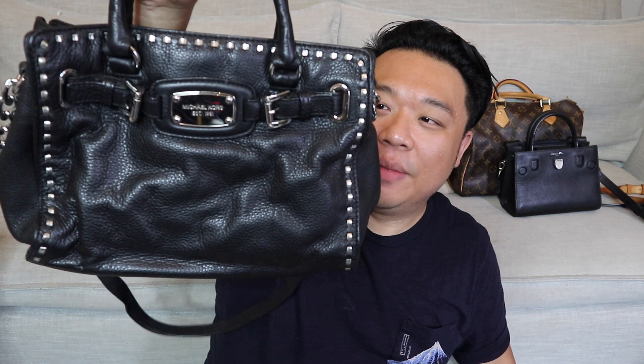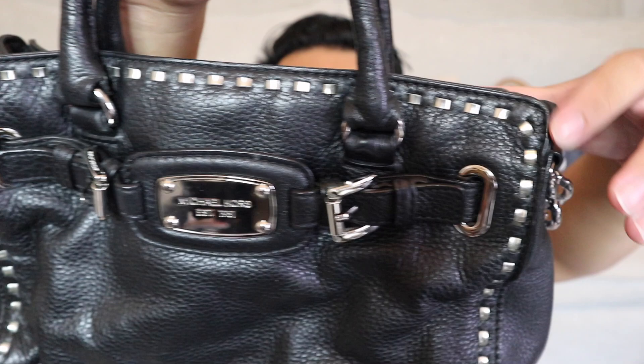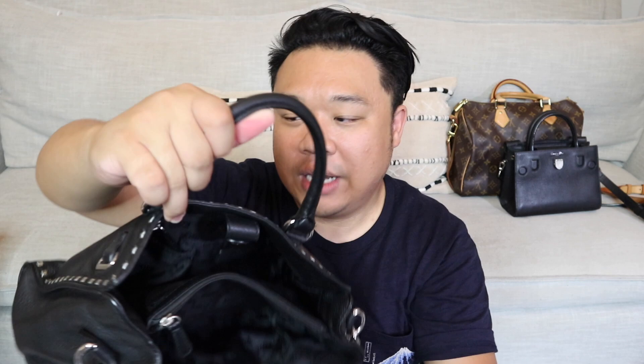Up next, we have this Michael Kors Hamilton in black pebbled leather — this is the one with the decorative detail on the front. They're not really studs; it's actually woven leather — woven silver leather — which is really, really cool. Up close you can see how it's woven through, which is super duper cool. It has a silver plaque, a middle zipper compartment, a back zipper pocket, and four open pockets. It has the top handle and also the crossbody strap. This is the medium size of the Michael Kors Hamilton, and I got this guy for $30.